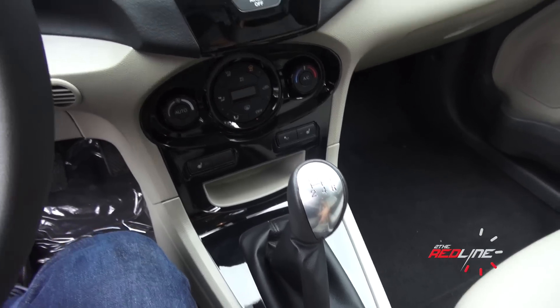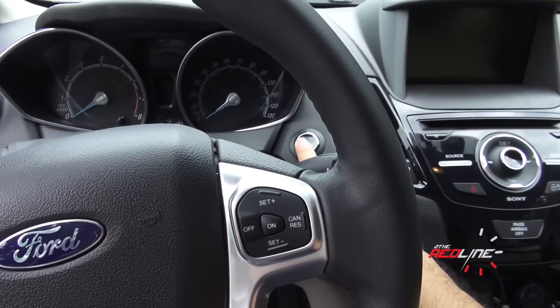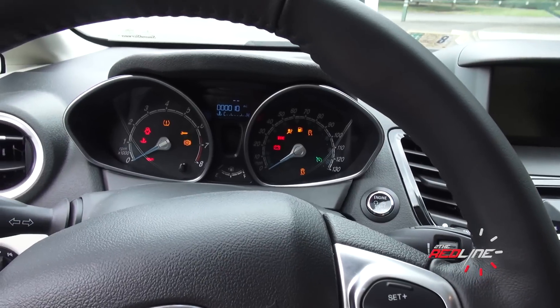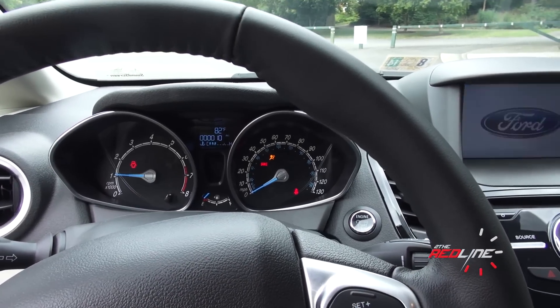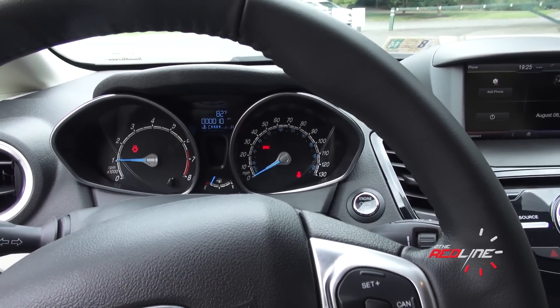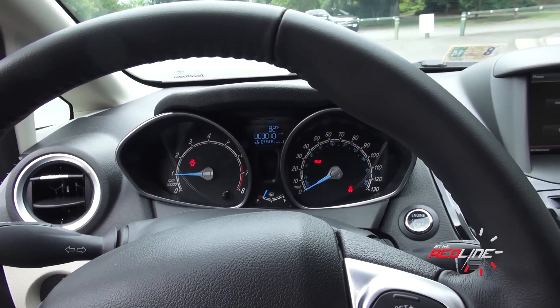Ford has been doing that lately because a lot of customers have been asking for it. Just keep that key fob in here, push the clutch in, and push the button to start the engine. You're still hearing the same 1.6-liter carryover four-cylinder engine. The 1-liter EcoBoost is not available yet, and the Fiesta ST is going to be out soon.